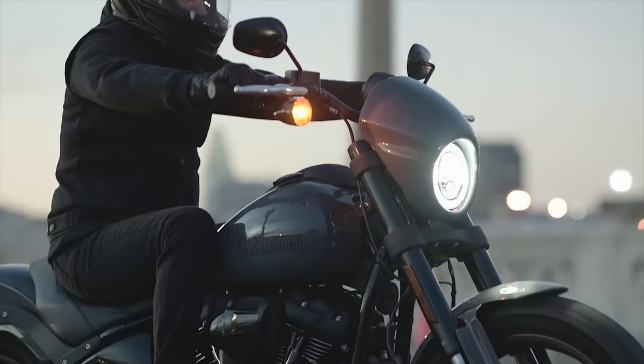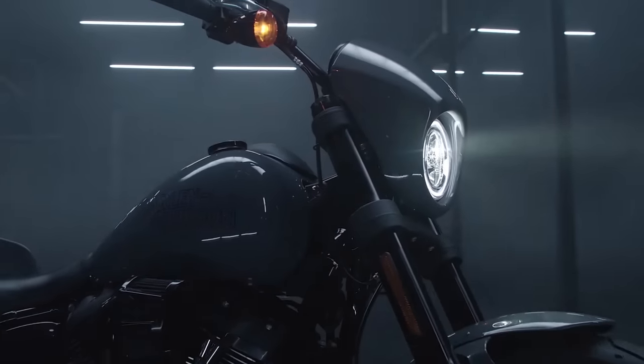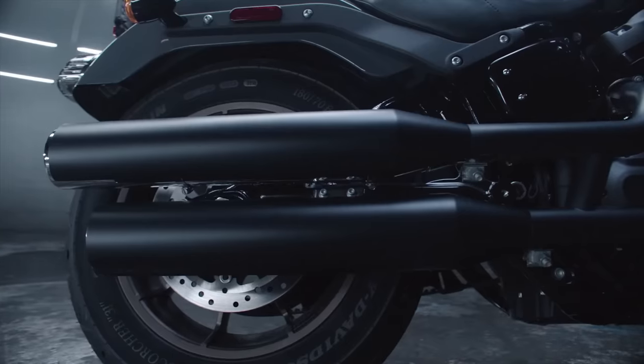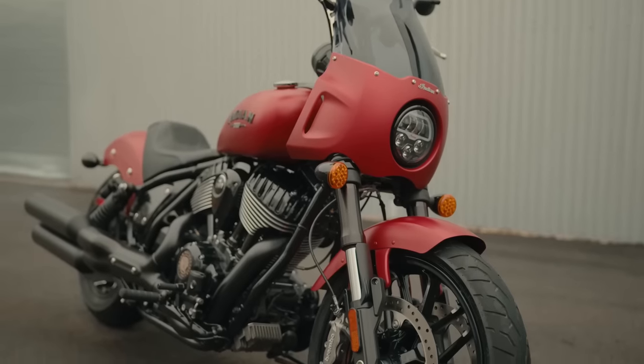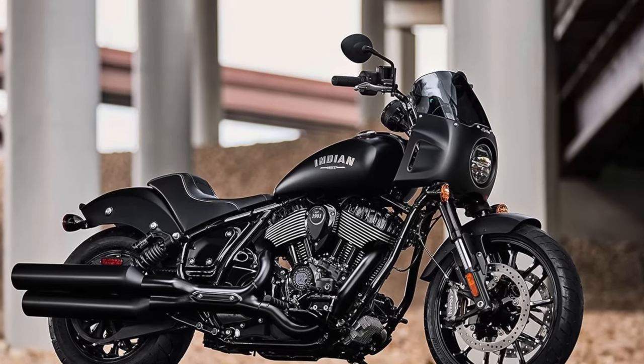The Sport Chief comes with standard 6-inch risers, while the Lowrider S has standard 4-inch risers. Of course, the risers on both bikes can easily be altered with different sizes, both OEM and aftermarket. The Lowrider S is a lighter bike wet, weighing in at 679 pounds, compared to the Sport Chief at 685 pounds — a 6-pound difference. But we must consider those are wet weights, and the Lowrider S enjoys a larger 5-gallon fuel tank while the Sport Chief only has a 4-gallon fuel tank. So the Lowrider S is not only lighter but holds a gallon more fuel.